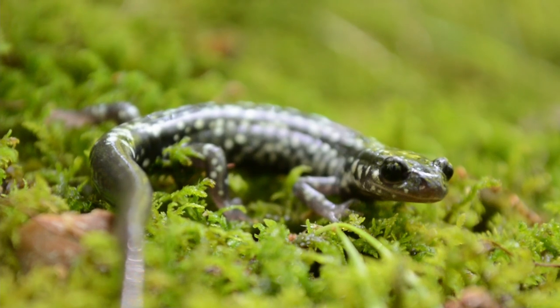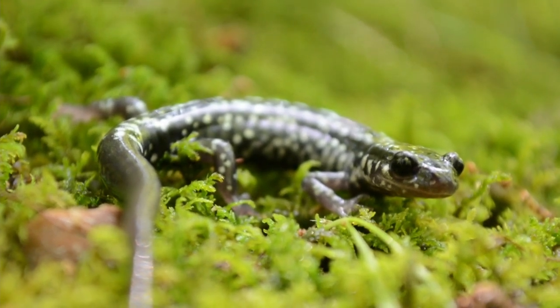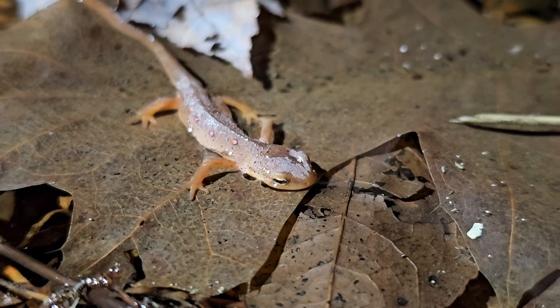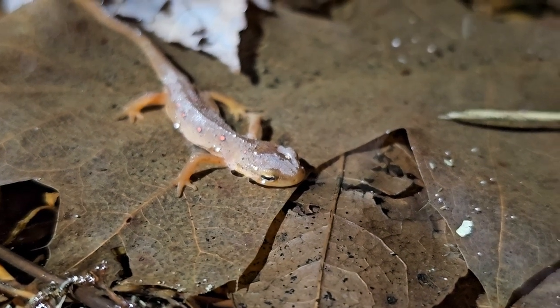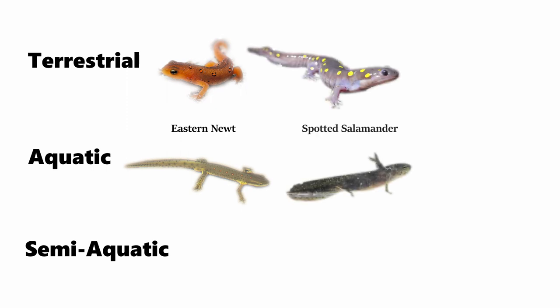Salamanders are tailed amphibians and are members of the order Caudata. This order not only consists of salamanders, but also newts. Salamanders can also be either terrestrial or aquatic, or perhaps semi-aquatic. Many species also have multiple life stages, and the habitat in which they live can change due to their life stage.